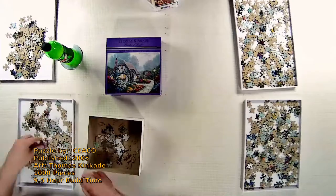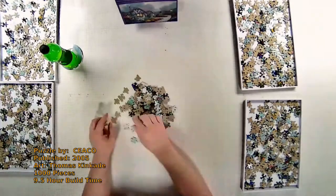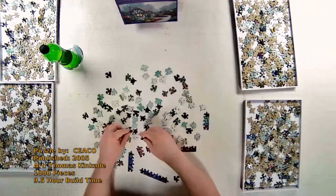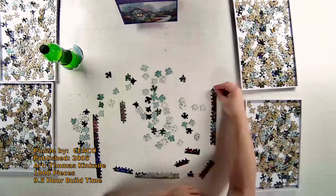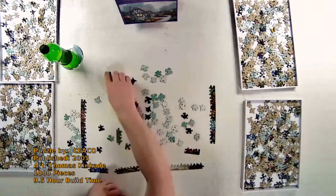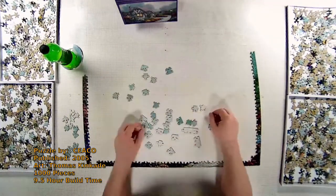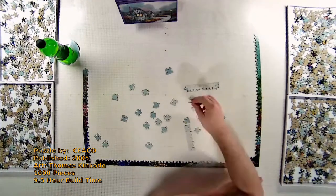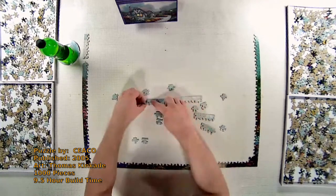Hey everyone, welcome to another episode of Joy of Puzzles. I have for you today another in the Thomas Kincaid collection known as Chandler's Cottage. This was published in 2005 by Ceaco. I've had this puzzle for quite some time, though frankly I don't recall making it. The company Ceaco was established in 1987 in Massachusetts, and that is basically all the information they have provided on their website, so not able to track down any other details.